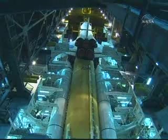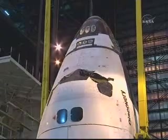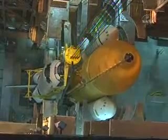Once in place, the orbiter is bolted to the external tank at three attach points that use frangible nuts. During launch, when the main engines have depleted all the fuel in the tank, pyrotechnics are detonated which break the nuts, allowing the tank to separate from the orbiter and disintegrate as it falls through the atmosphere.